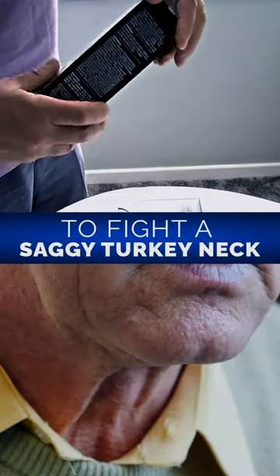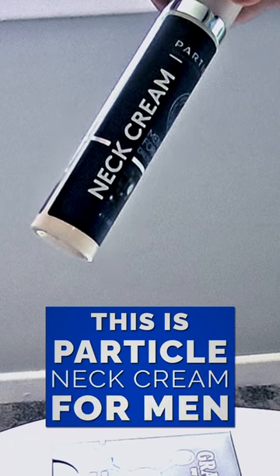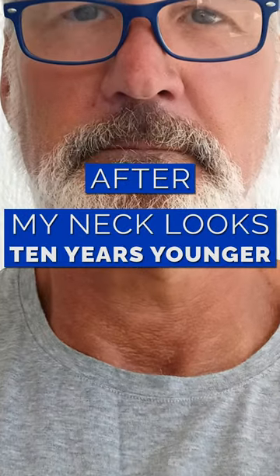The best product to fight a saggy turkey neck. This is Particle Neck Cream for men. Since I started using it, I've noticed my skin is visibly tighter. My neck looks 10 years younger.